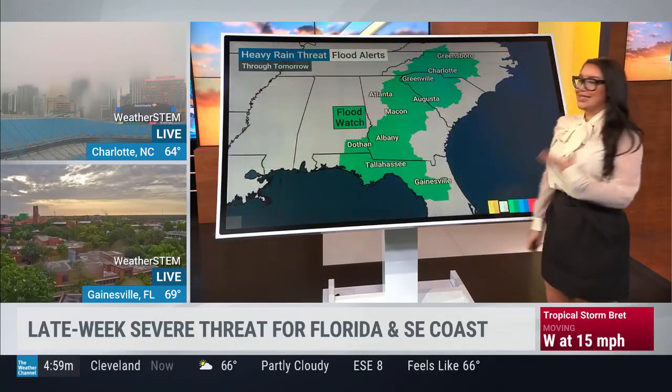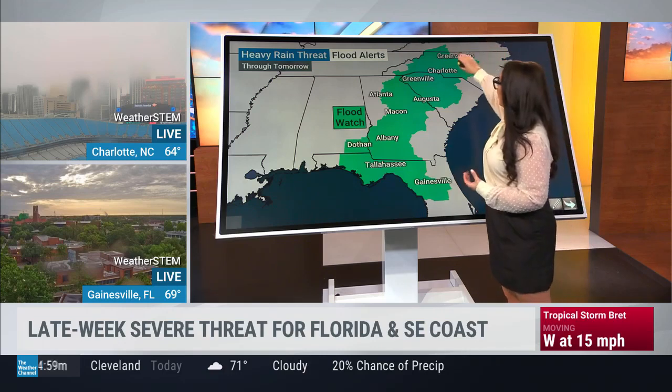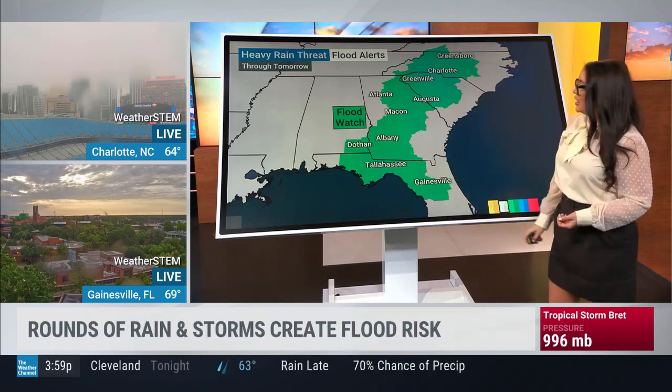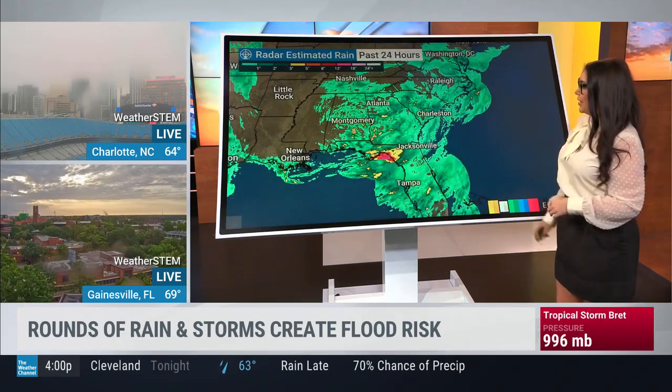Our weather is disturbed, with scattered-type rain that we've all been stuck in. Flood alerts are up from southern Virginia through the Carolinas, Georgia, and down into Florida as well — and for good reason, because we've seen quite a bit of rain over the past 24 hours.